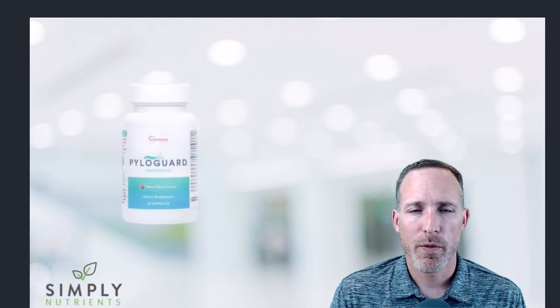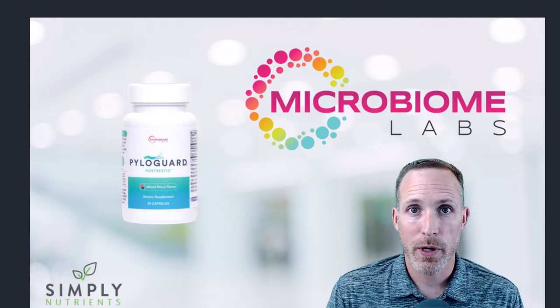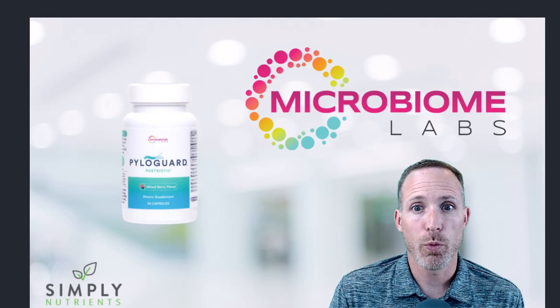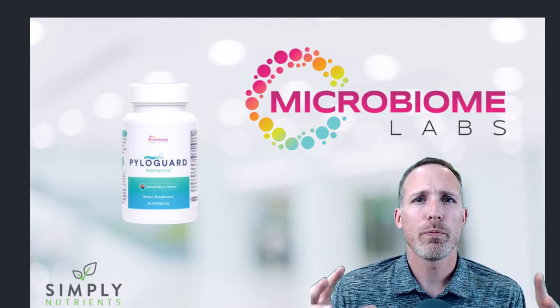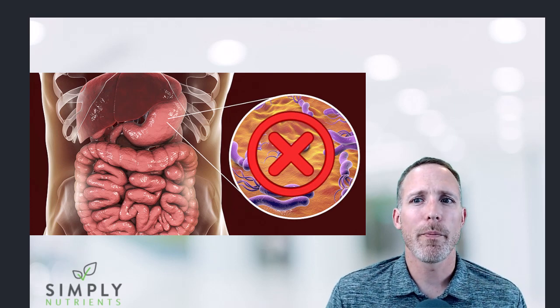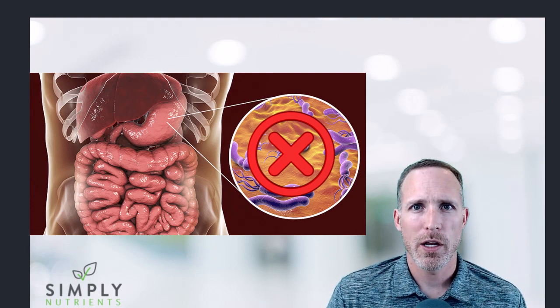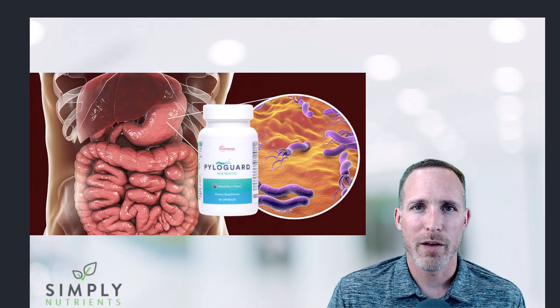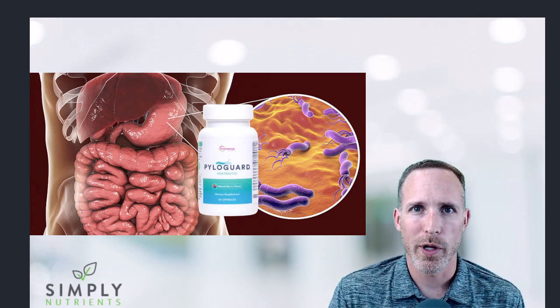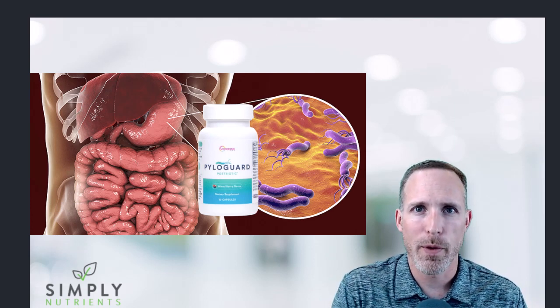To bring H. pylori back into balance, our spotlight today is on a product called Pyloguard from Microbiome Labs. You may have heard of them — they pioneered gut health in many aspects, especially with spore-based probiotics like Megasporebiotic. Pyloguard is a postbiotic that gently removes the overgrowth of H. pylori in the stomach and intestinal lining. It does this by using a patented version of Lactobacillus reuteri — a specialized bacteria strain that velcros itself to any H. pylori it finds. Once it does that, the body recognizes it as waste and removes it via your stool.